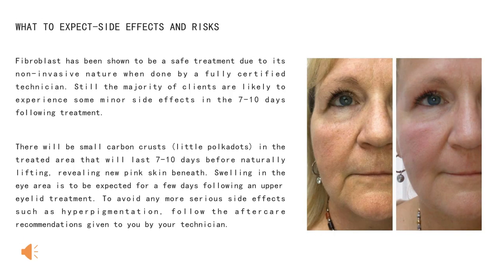What to expect: side effects and risks. Fibroblast has been shown to be a safe treatment through its non-invasive nature when done by a fully certified technician. Though the majority of clients are likely to experience some minor side effects in the seven to ten days following treatment, there will be small carbon crusts — little polka dots — in the treatment area that will last seven to ten days before naturally lifting and revealing new pink skin beneath. Swelling in the eye area is to be expected for a few days following an upper eyelid treatment. To avoid more serious side effects such as hyperpigmentation, follow the aftercare recommendations given to you by your practitioner.